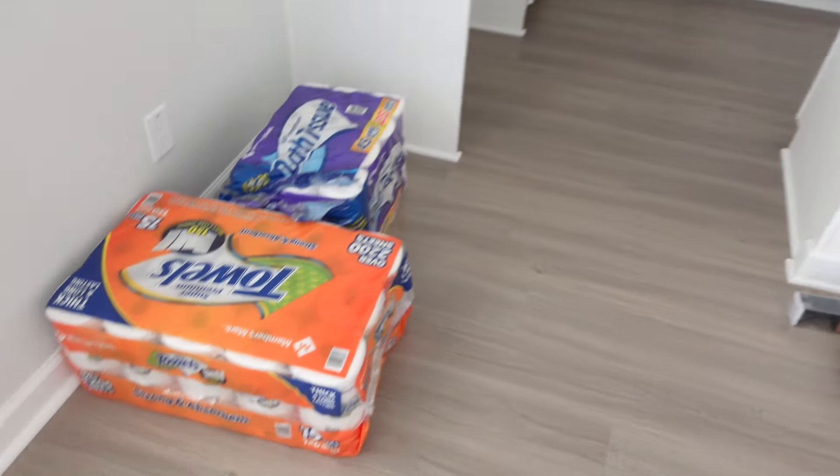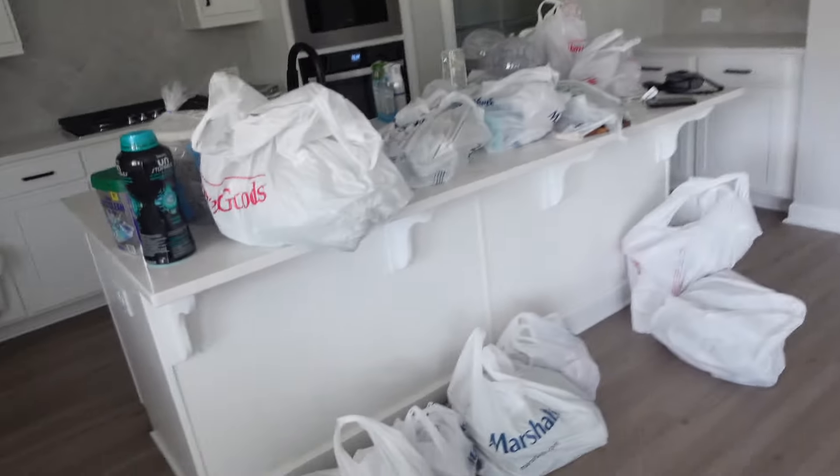I have to buy my mattress today. Look at all this stuff. Me and my mom yesterday went to Sam's because we were supposed to be buying a TV, but they didn't have the one we needed. So she said now's the perfect time to get everything in bulk — toilet paper, paper towels, everything. Then we went to Marshall's and HomeGoods. I was finding the cutest stuff, the cutest cups.